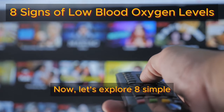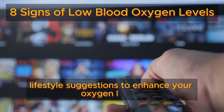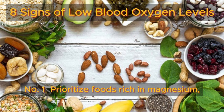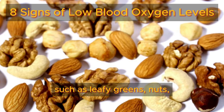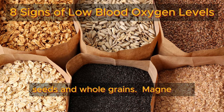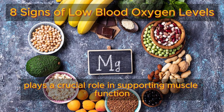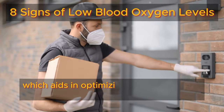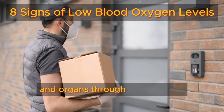Now let's explore eight simple lifestyle suggestions to enhance your oxygen levels. Number one: prioritize foods rich in magnesium, such as leafy greens, nuts, seeds, and whole grains. Magnesium plays a crucial role in supporting muscle function and relaxing blood vessels, which aids in optimizing oxygen delivery to tissues and organs throughout the body.